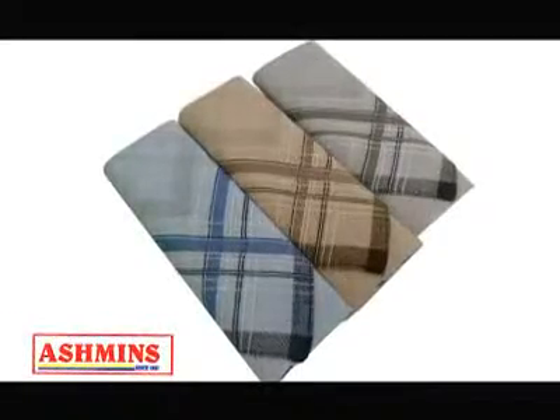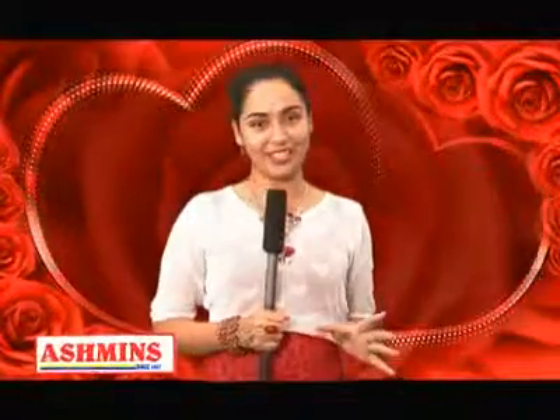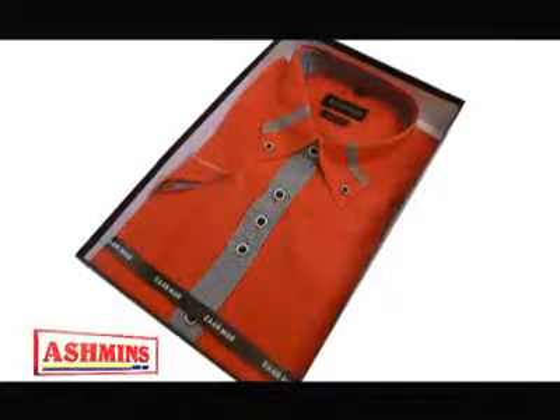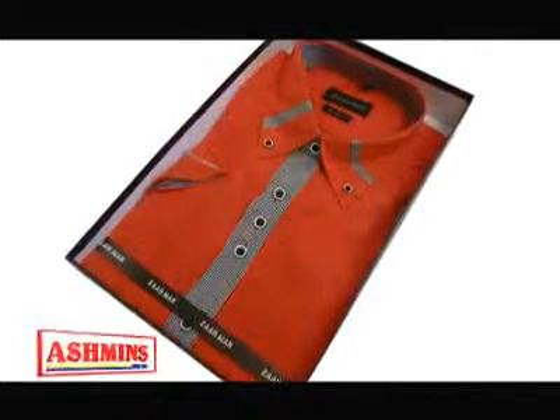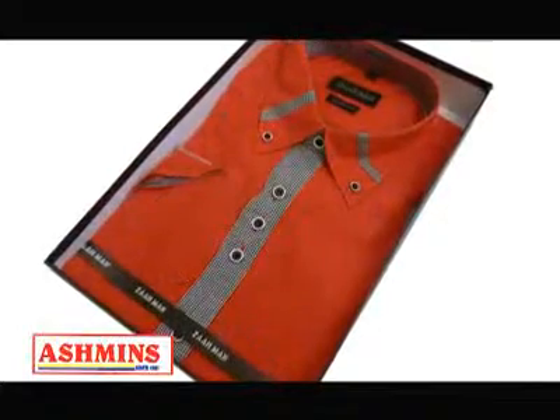I love red, and I think guys look ravishing in red — so why not get the man in your life a handsome red shirt for Valentine's? We have lots of shades and patterns from which you can choose. This one is perfect: it's soft, smooth, and has a radiant finish.